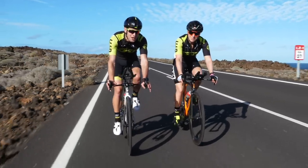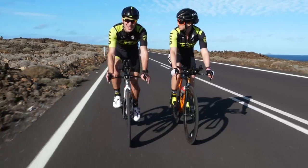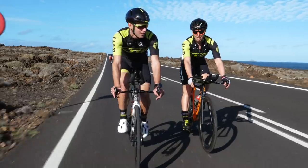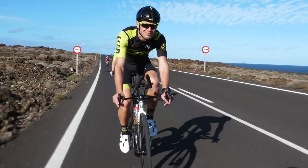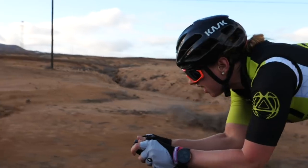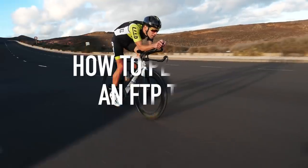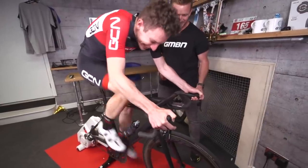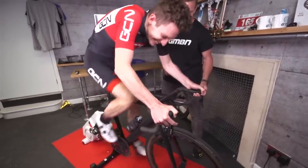To help explain things further, Heather and myself are actually going to be doing an FTP test today. That reaction pretty much sums up most people's feelings about them. They are not pleasant things to do, but the rewards are well worth it.